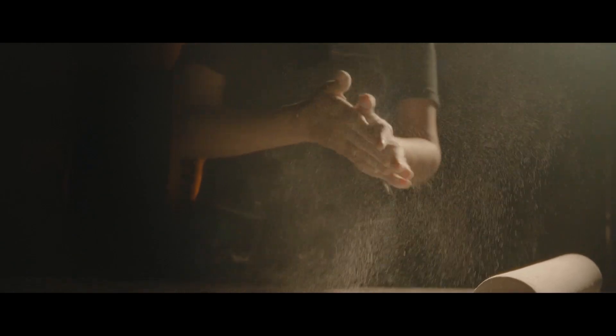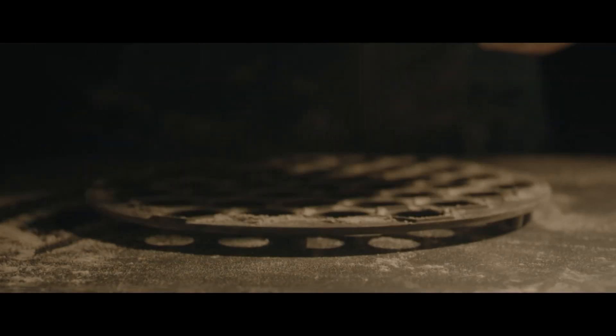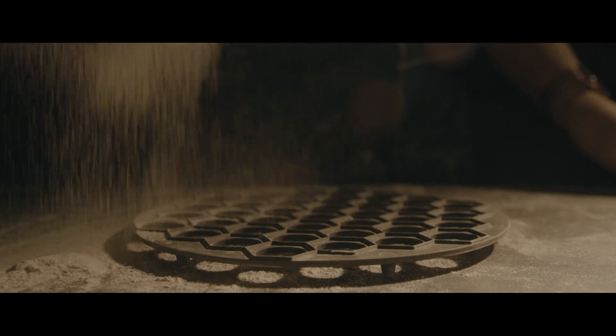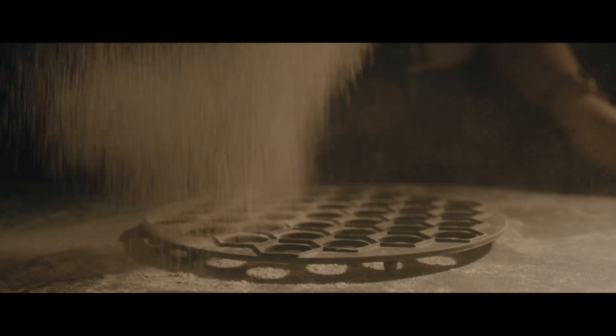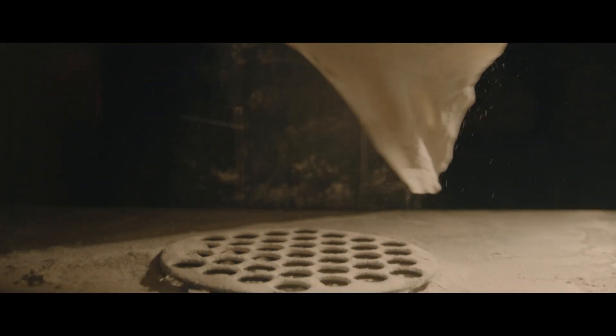A pelmeni maker is a round piece of kitchen equipment with 37 hexagons all in a honeycomb pattern, and you use it to make pelmeni. It's really efficient because before then you'd have to shape them each by hand. My parents immigrated with their pelmeni maker, so they clearly thought it was important enough to add to their cargo, which was limited. Pelmeni originated in Siberia.